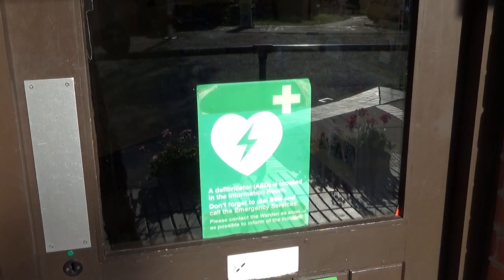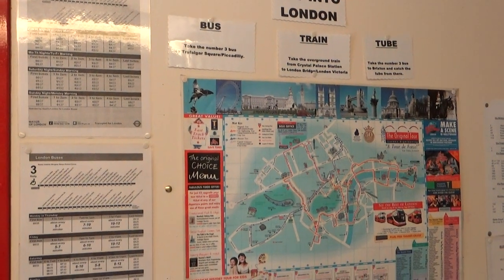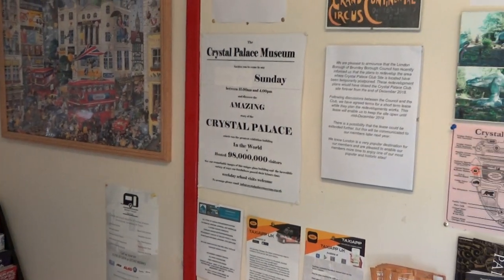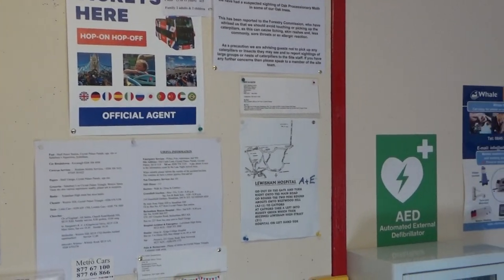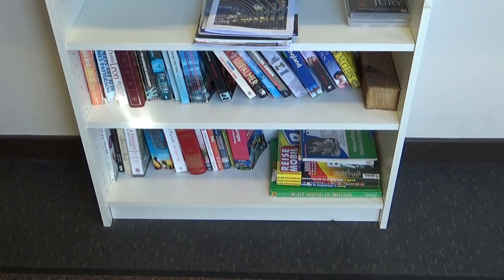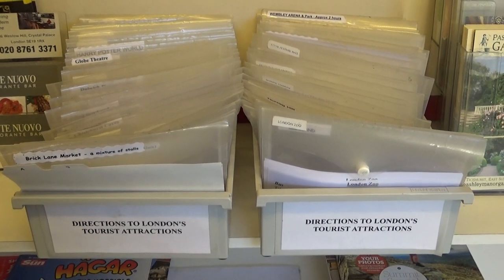So this is the information room — as you can see it also contains the defibrillator. There's some good advice on how to get into London including timetables, a couple of leaflet racks, and some information on Crystal Palace itself including the museum and the Crystal Palace Park dinosaurs. There are also some second-hand books for sale with proceeds to charity, and you can take away printed directions to some of London's tourist attractions too.